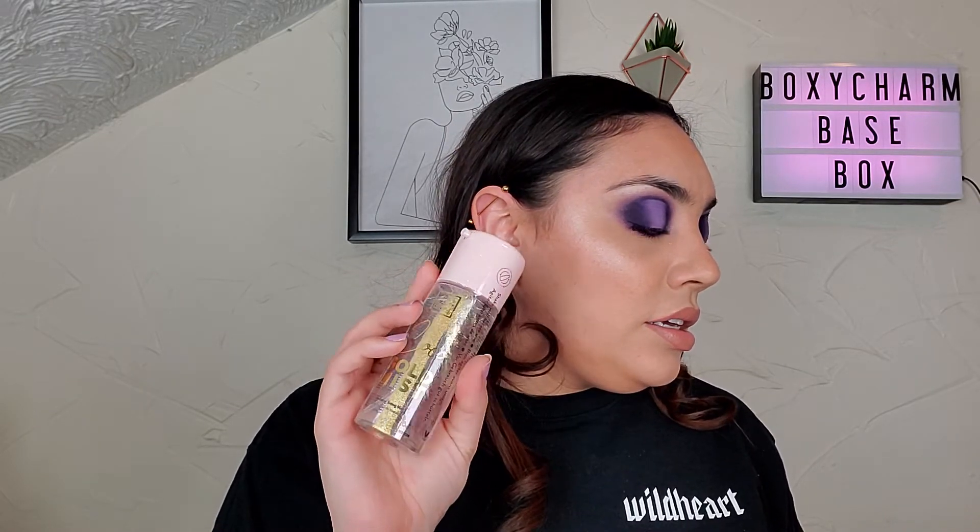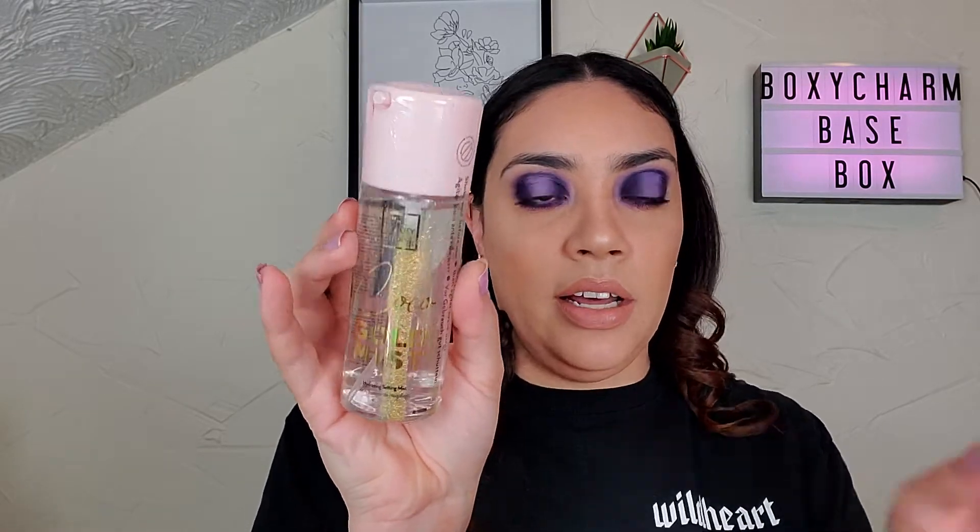The Beauty Crop Cocoa Gold Mist — it's a hydrating fine mist that envelops skin in moisture and helps set and refresh your makeup. The Cocoa Gold Mist includes a delicate amount of gold pearlescent shimmer that imparts a radiant glow while boosting hydration. The retail value of this is $14.99. You can see the gold there — we just have to shake it. It kind of looks like the Mac Fix Plus in the whole packaging and size.